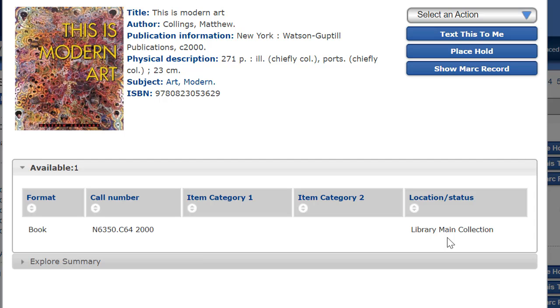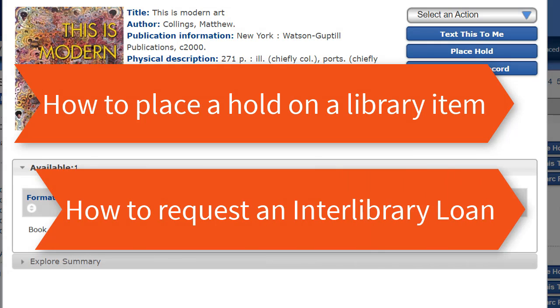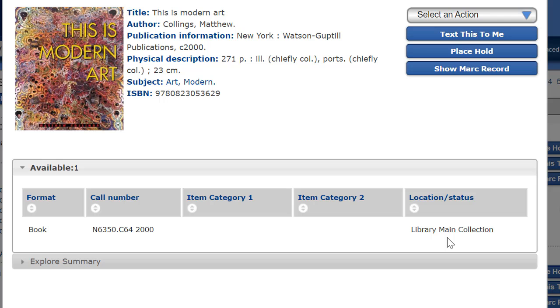For related videos to this one, please watch the following videos in the How Do I series: How to place a hold on a library item, and how to request an interlibrary loan. And as always, if you have any questions at all, please ask us.